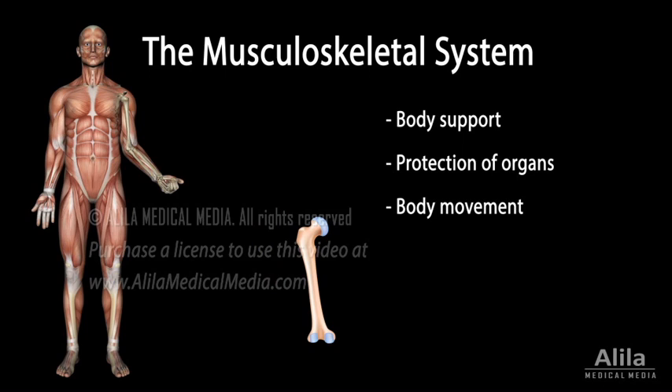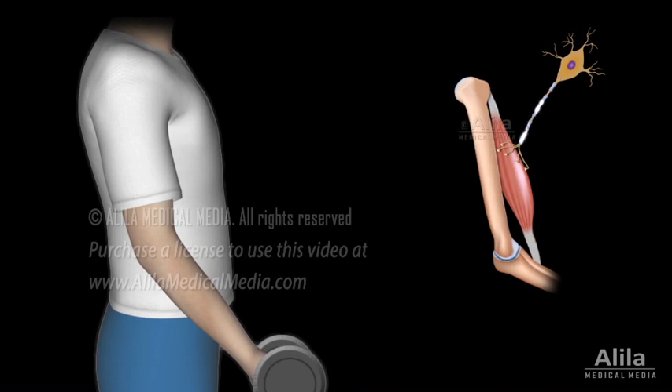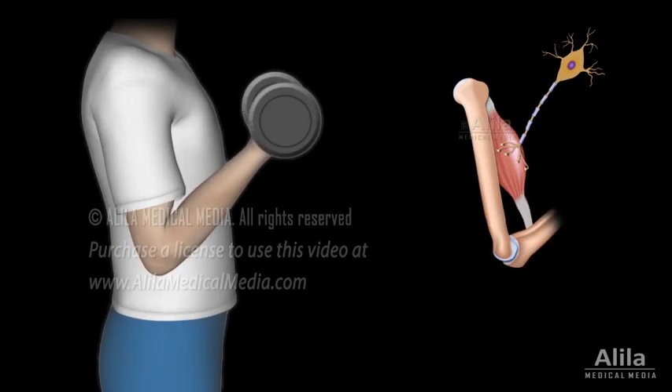Bones also serve as the body's main mineral reservoir. They store calcium and phosphate and release them according to the body's needs. Red bone marrow is the body's production center for blood cells. The central nervous system controls body movements by stimulating skeletal muscles to contract. Contraction of skeletal muscles moves bones, which act as levers. Bones articulate with each other through joints. Cartilage provides padding for the ends of bones within joints. Muscles are connected to bones by tendons, while bones are held together by ligaments.